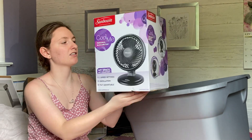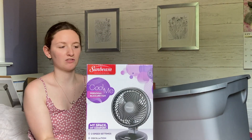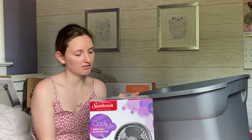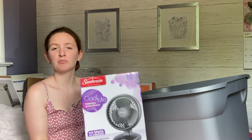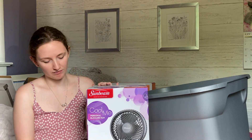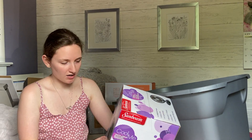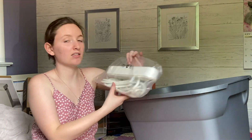I also got this personal blizzard fan. It has two speed settings, it's oscillating, and it's tilt-adjustable. I don't know what the temperature is going to be like in my dorm room, so I bought this. I also like to have a fan on as background noise when I'm sleeping, so this will be perfect — especially because it moves. I got this from Bed Bath and Beyond.